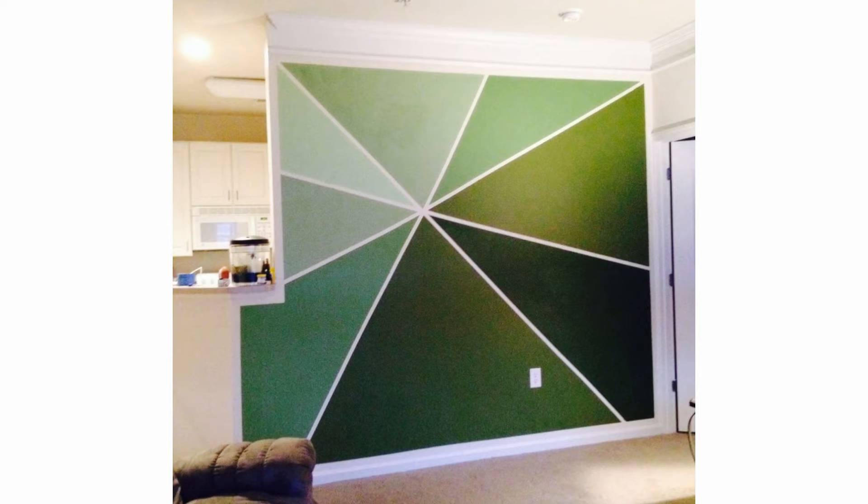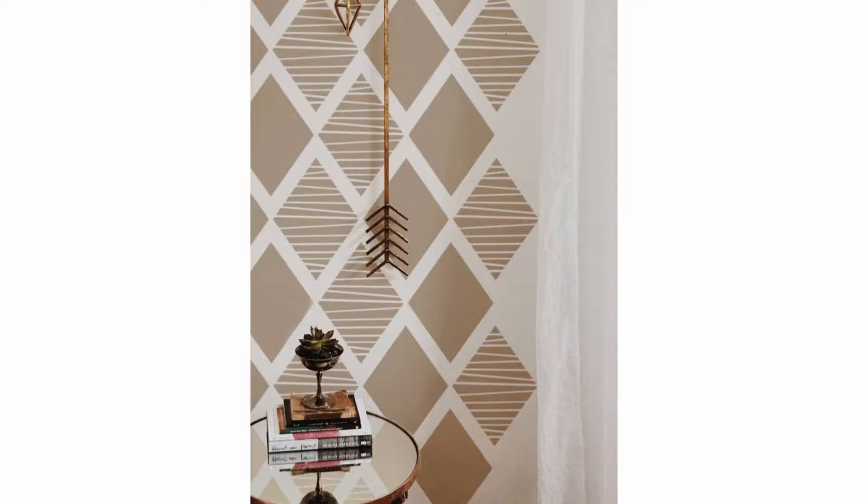Painting geometric wall designs can add a touch of elegance or fun to any room in your house. When you are ready to experiment with different color combinations for your home, enjoy this video.